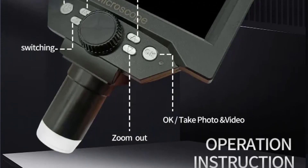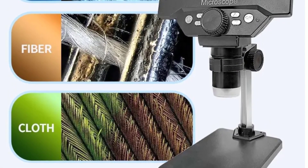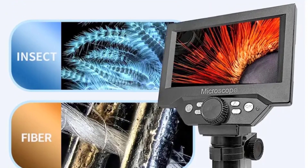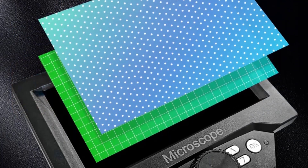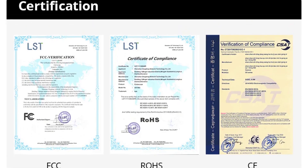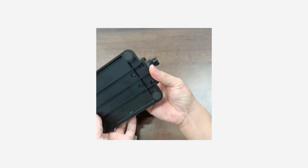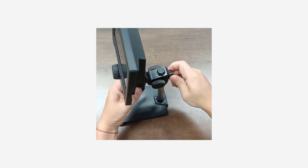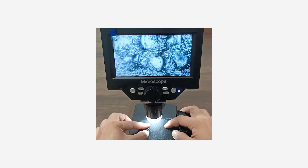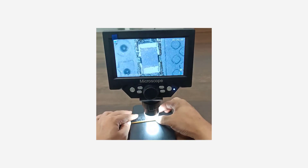But don't let its size fool you — this microscope packs a punch when it comes to performance. With magnification ratios ranging from 500x to 1500x, I was able to observe intricate details of microscopic specimens with remarkable clarity. From the delicate structure of plant cells to the fascinating world of microorganisms, the GM55 never failed to deliver breathtaking images. Equipped with advanced optics and digital technology, it produces crisp, clear images that rival those of much larger and more expensive models.